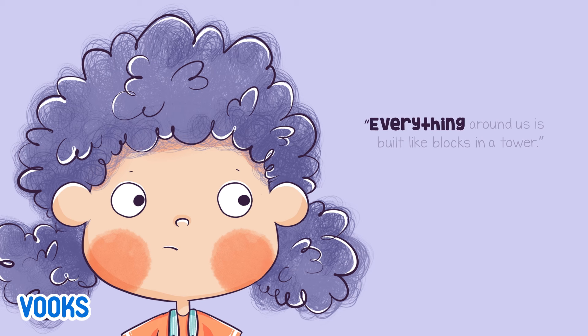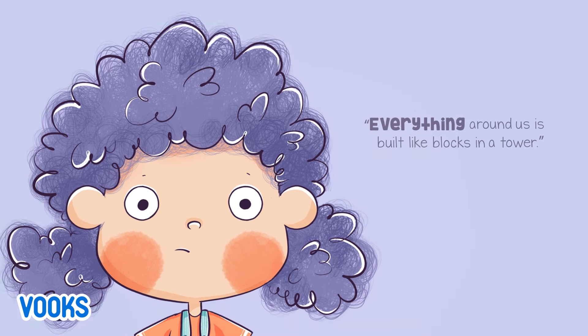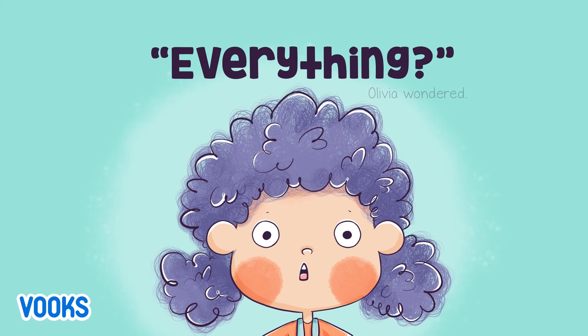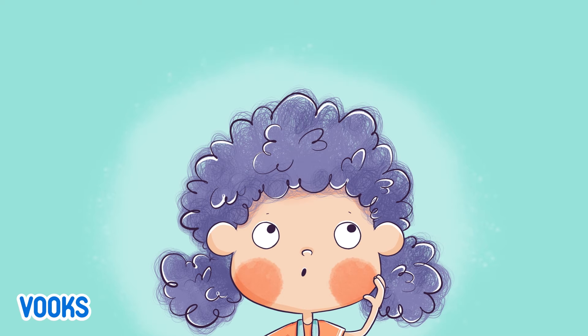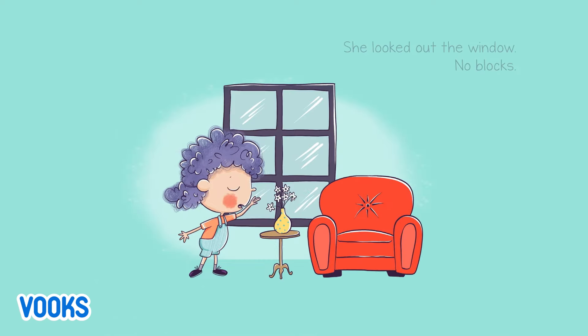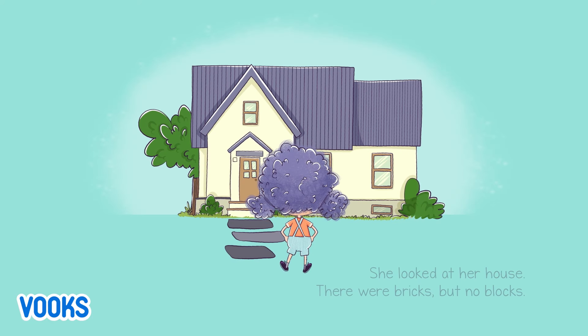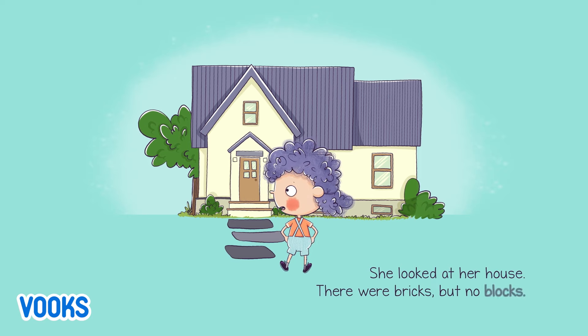"Everything around us is built like blocks in a tower." "Everything?" Olivia wondered. She looked out the window — no blocks. She looked at her house. There were bricks, but no blocks.